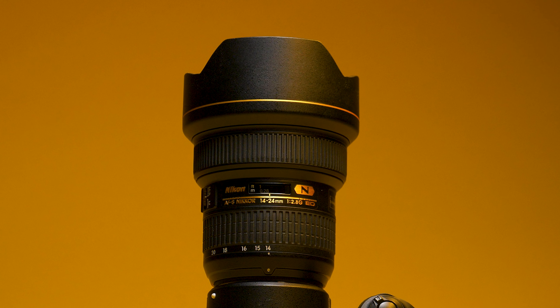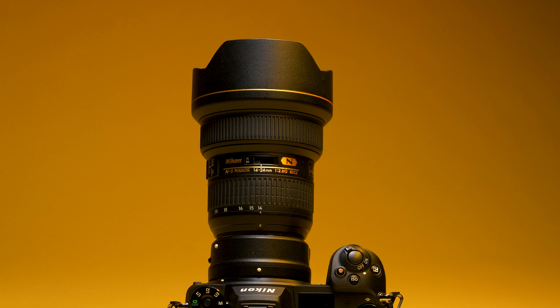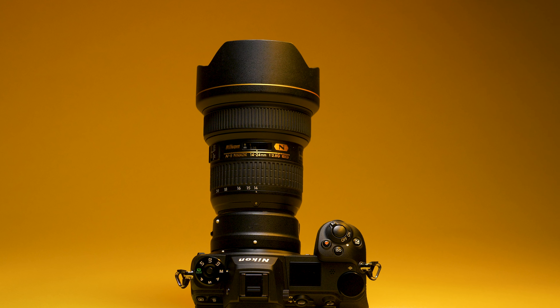My concern is that Nikon already has an AF-S 14-24 which is a really well-regarded lens, and with the FTZ adapter I can use it on my Z cameras already. Is this new lens going to be that much better from edge-to-edge sharpness, and can it justify its much steeper price point?